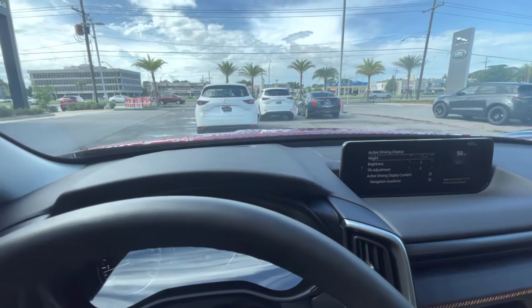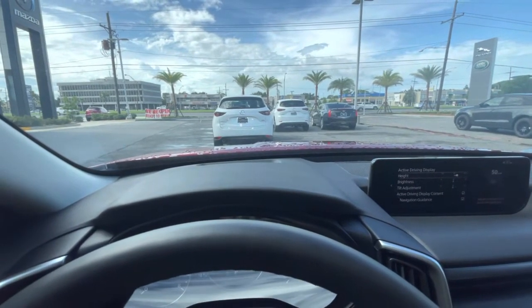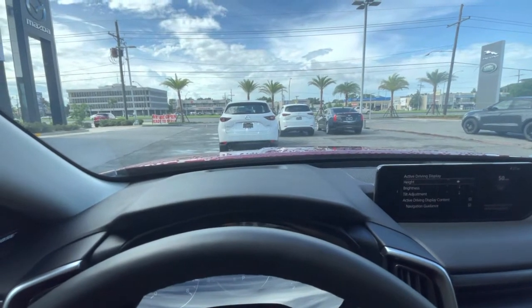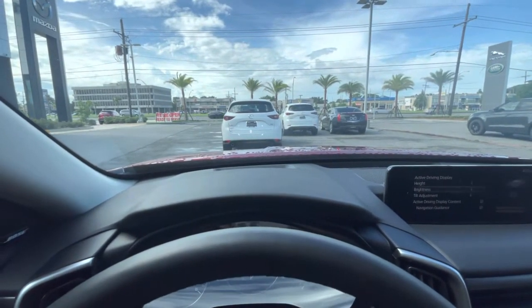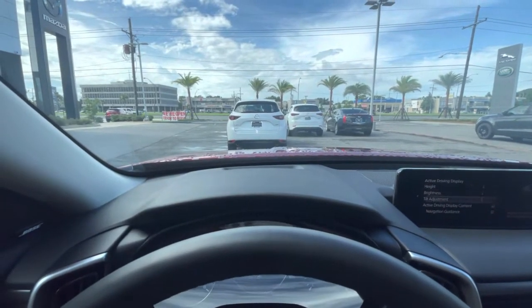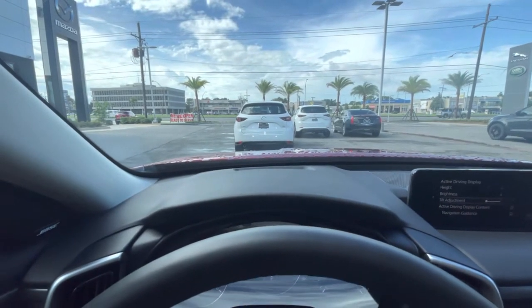In this menu you can control the height. If you look at the windshield, you should see the adaptive driving display going up. You can also make it go down, or keep it right in the middle to keep it balanced. You can control the brightness of it, and you can also tilt your adaptive driving display, which is a pretty cool feature.